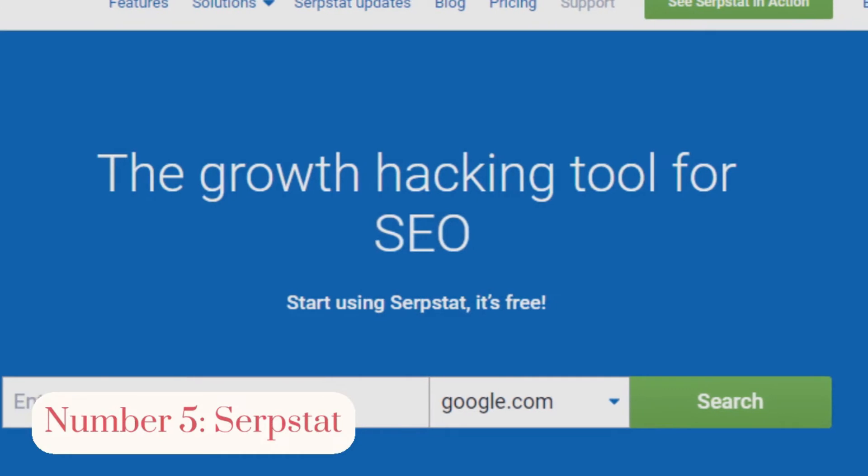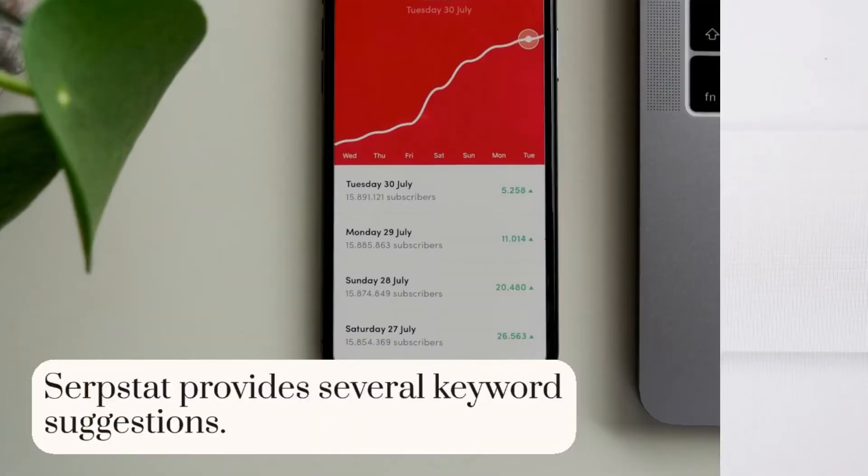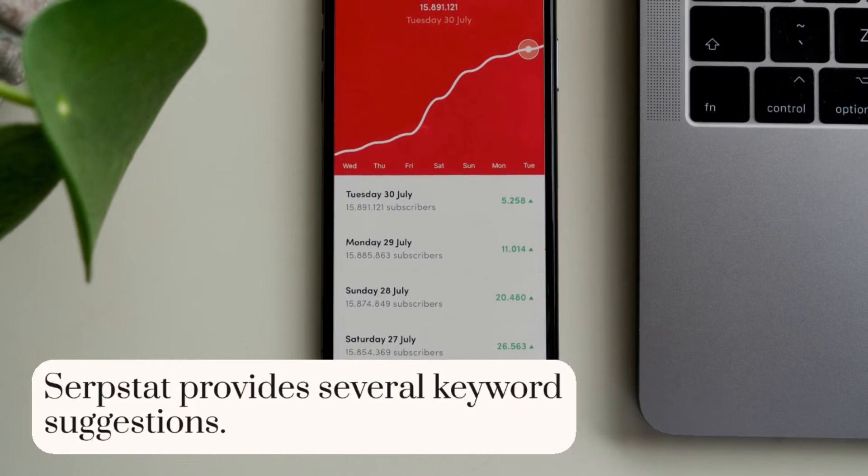Number 5: SerpStat. This is YouTube's keyword research tool. SerpStat provides several keyword suggestions.